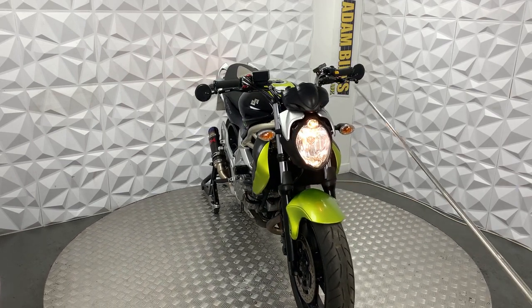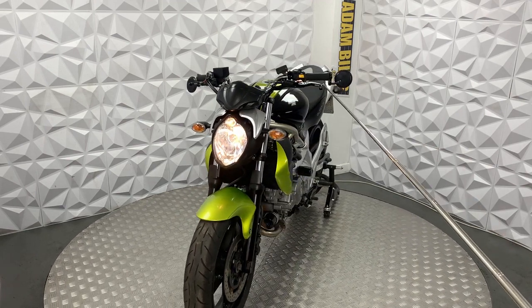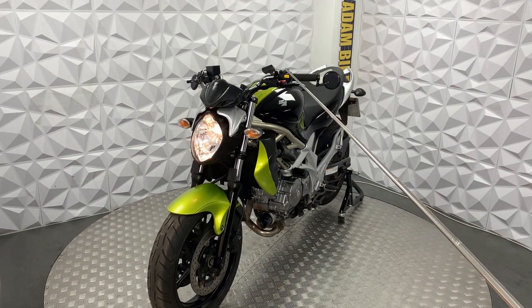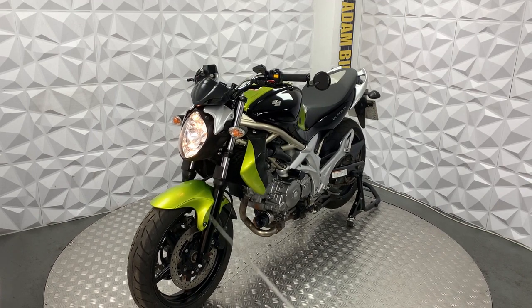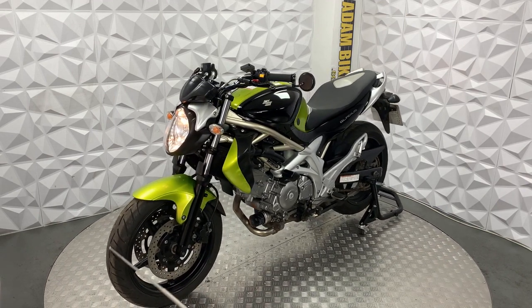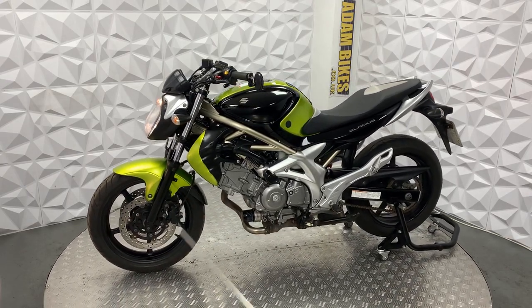Starting off, it's got standard indicators all round. It's got short adjustable levers on either side — this one has a tiny little bend to it but it's still perfectly usable. The forks are in really good condition. The front tyre is in excellent condition as well. The brake disc and pads on the front are in good condition.